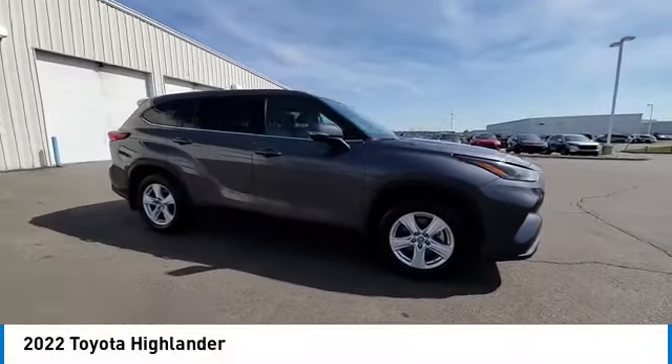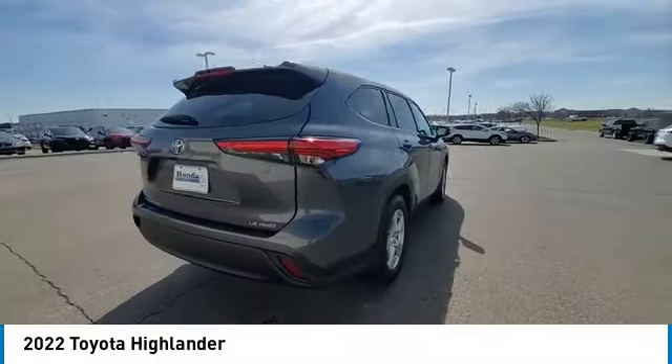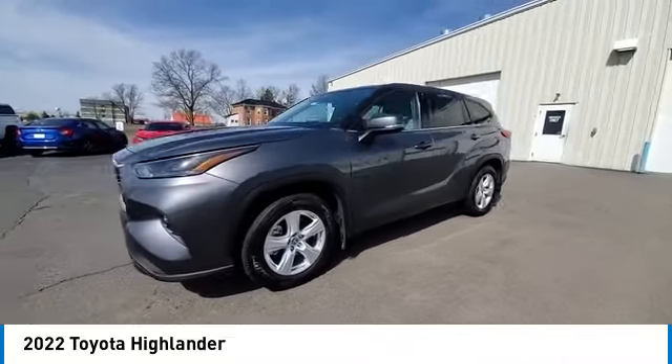Stop by and take a look at the 2022 Highlander. The Highlander is the SUV that's thought of everything. The Highlander offers seating for up to seven and features Toyota's innovative center stow design.